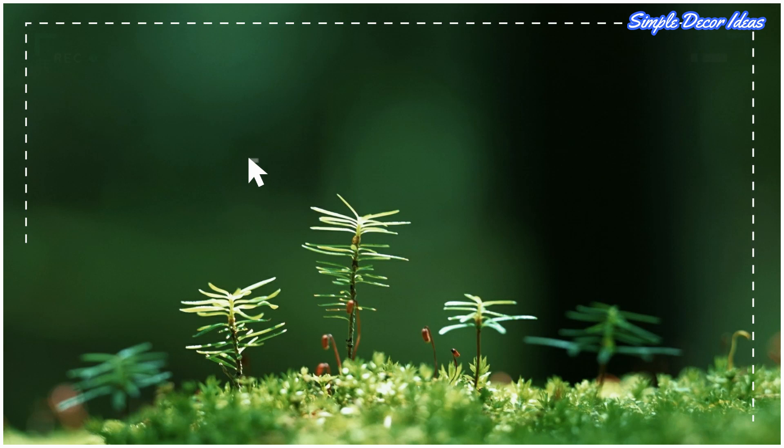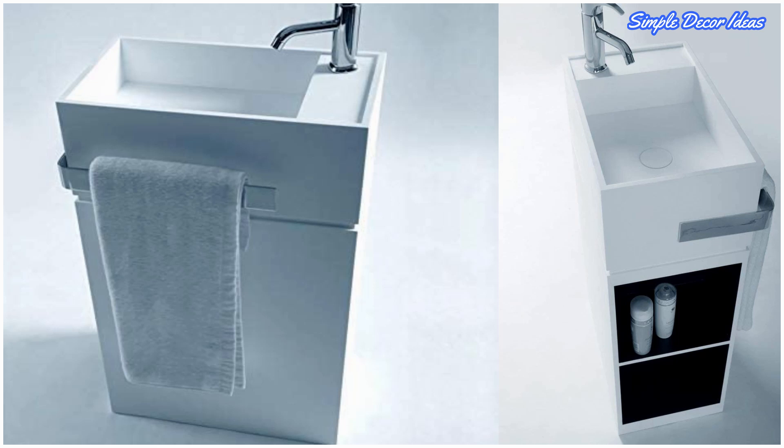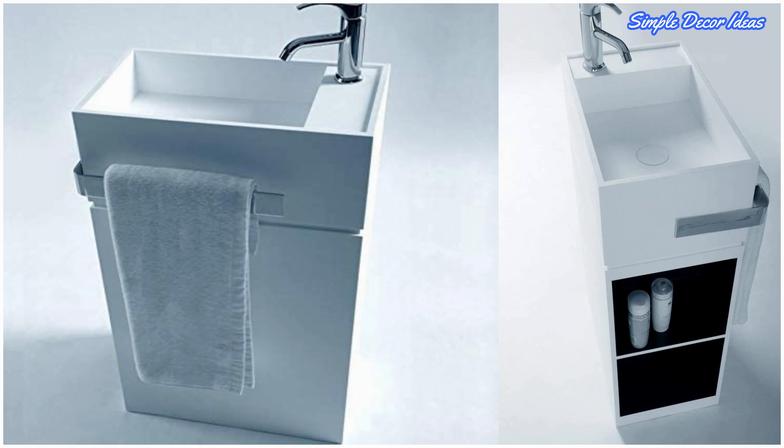Twelve: Freestanding Pedestal Sink with Storage. For a modern approach to a multi-functional pedestal sink, this design is sure to delight. Open cubbies leave plenty of space for go-to essentials, and a towel rack on the side further streamlines the experience. Choose from glossy or matte white finishes.